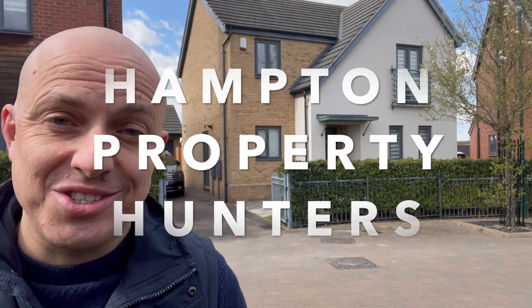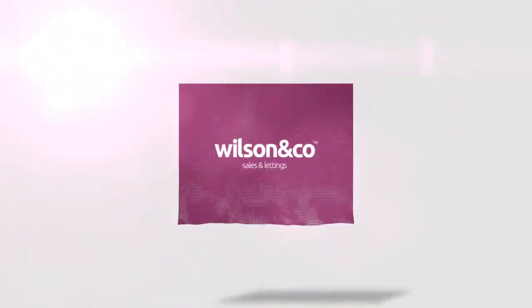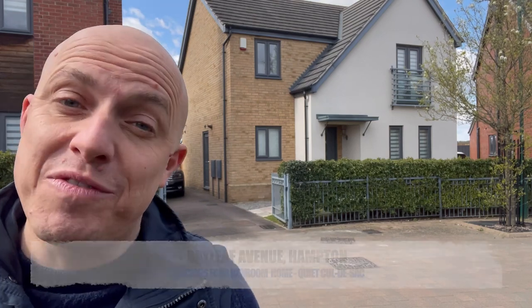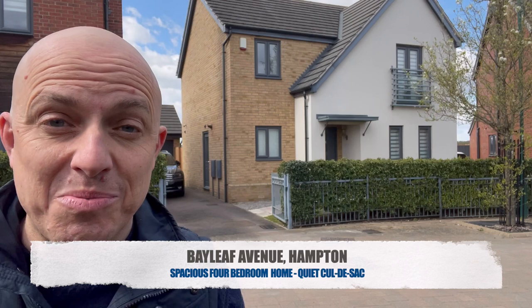Hampton Property Hunters — am I stood outside your future home? Behind me here is number 24 Bayleaf Avenue, which is a relatively new property situated perfectly and very privately on a lovely sought-after cul-de-sac over in Hampton.